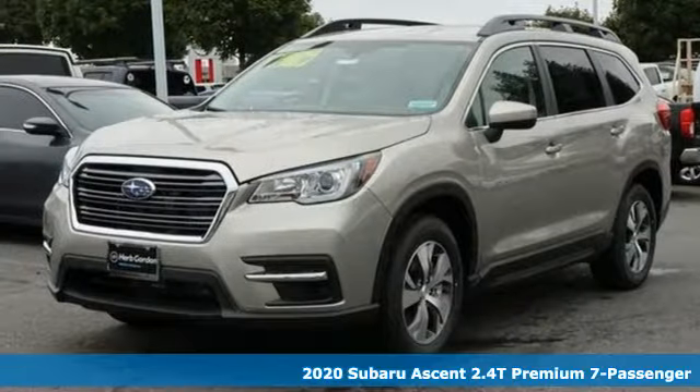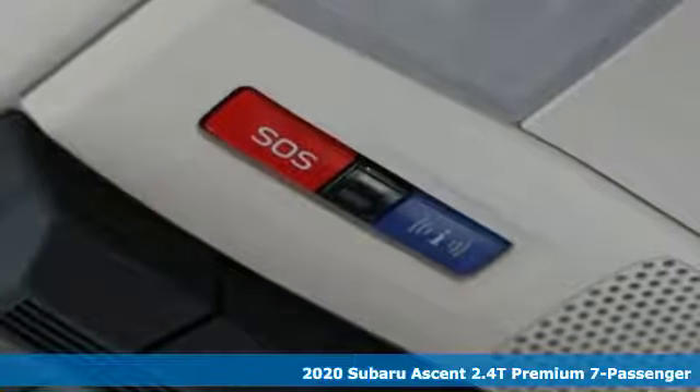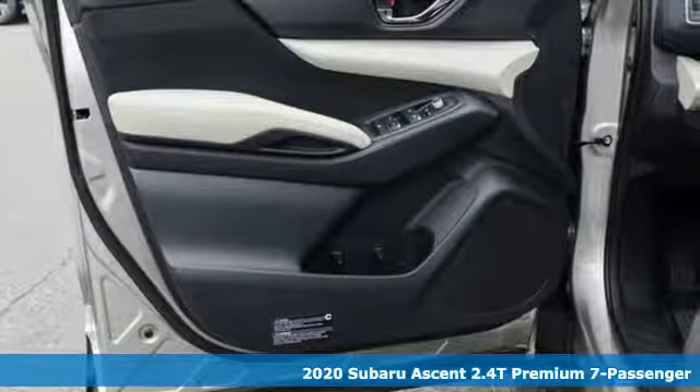Here's a new 2020 Subaru Ascent. Live in the moment and love every minute in your Subaru. And with features like these, every drive's a pleasure.